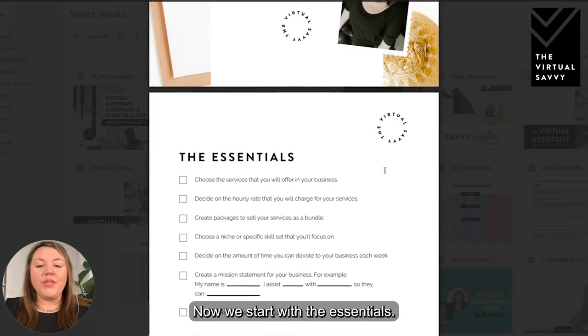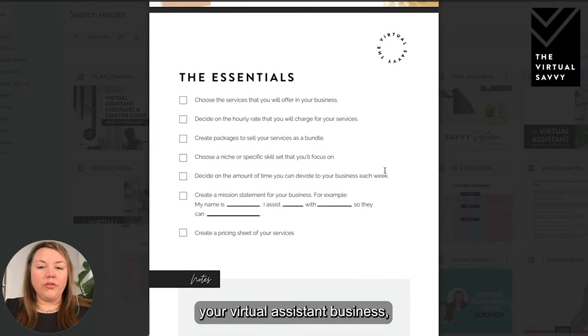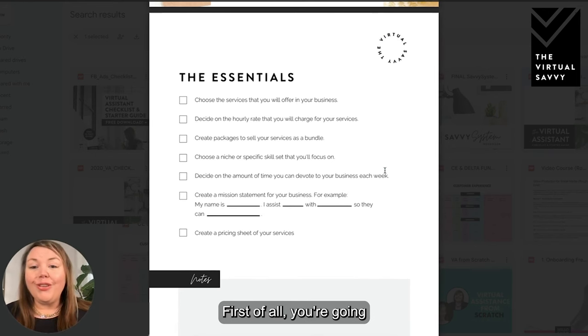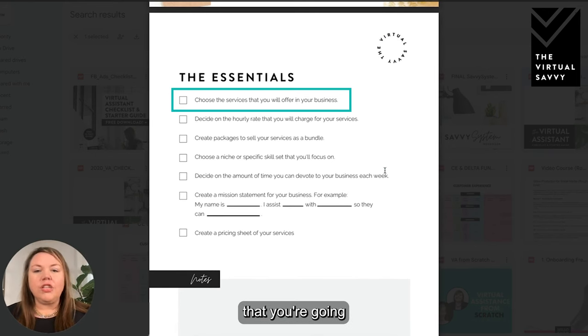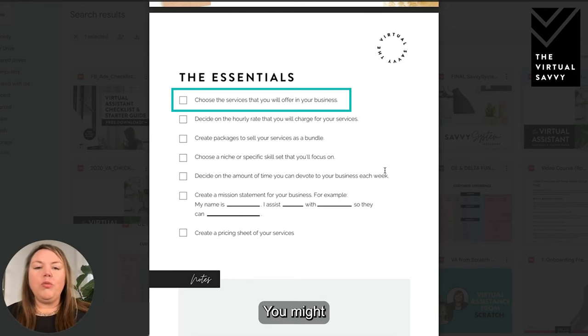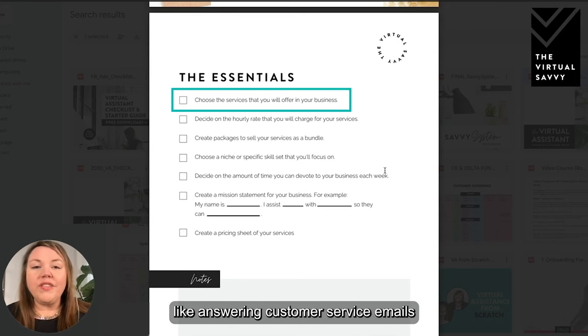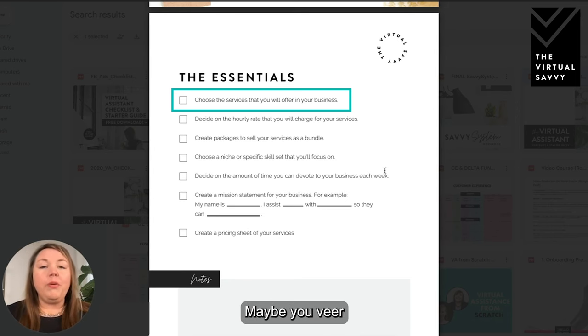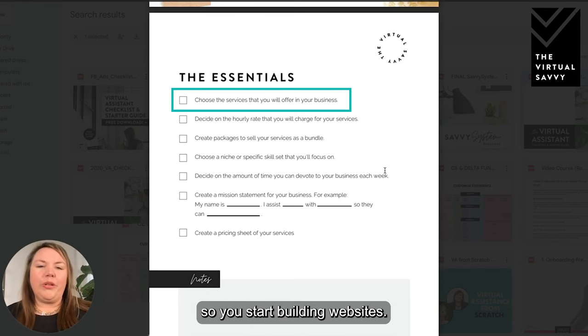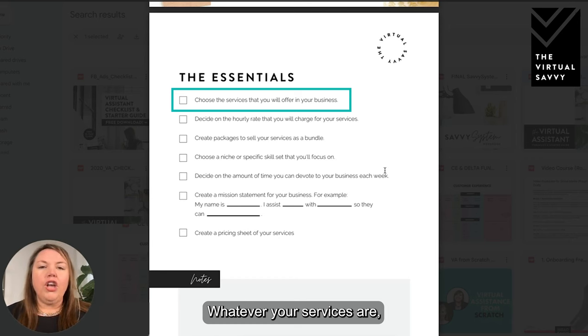Here we are inside of our virtual assistant checklist and starter guide and I'm going to walk you step by step through what is inside. We start with the essentials — when you first start your virtual assistant business, these are what you need to do first. You're going to need to choose the services you're going to offer. As a virtual assistant there are so many services to choose from: general administrative services like answering customer service emails or writing blog posts, social media management, or building websites.